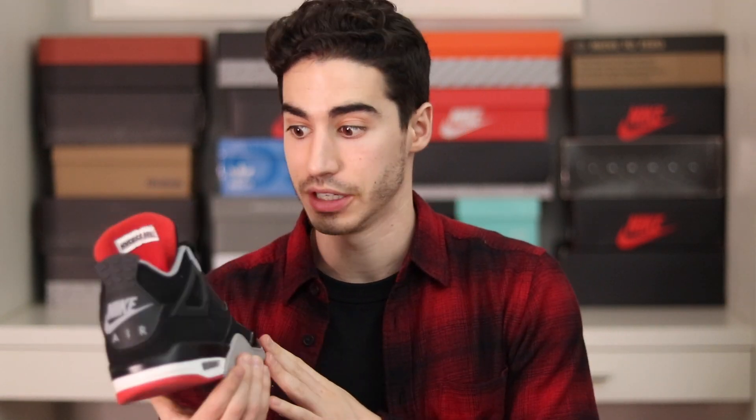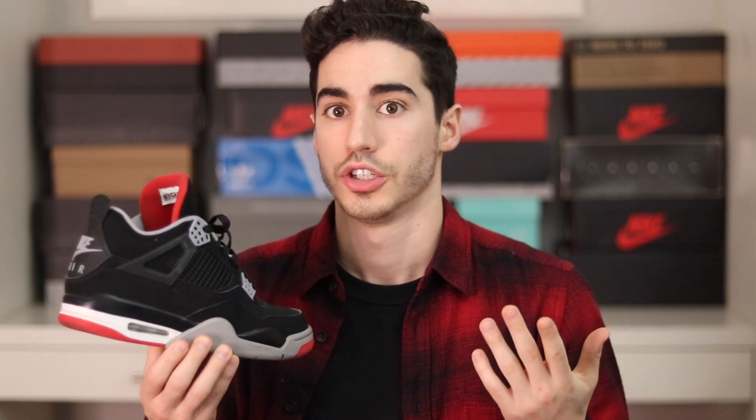The Air Jordan 4 is probably my most worn shoe of the year — second only to the Blazers, which we'll get to in a moment. This shoe goes so well with black jeans, blue jeans — you name it. It has Nike Air on the back, the quality is good, and they really did justice on this release.